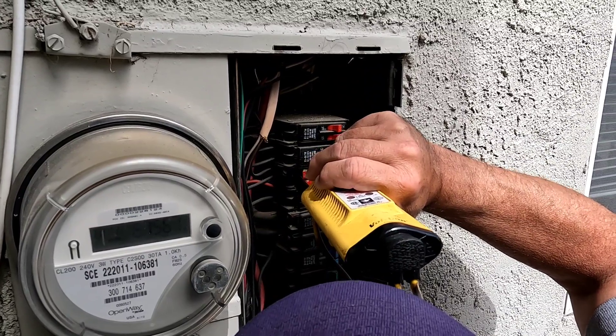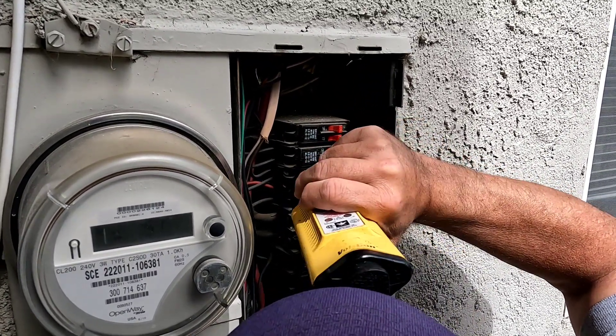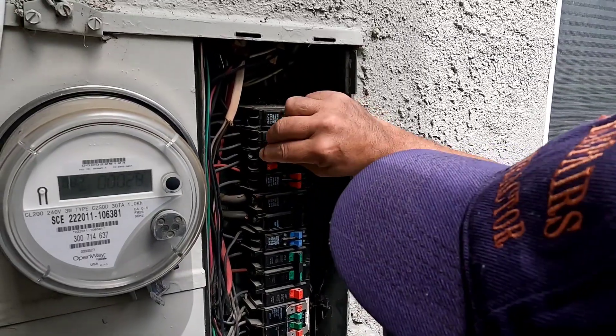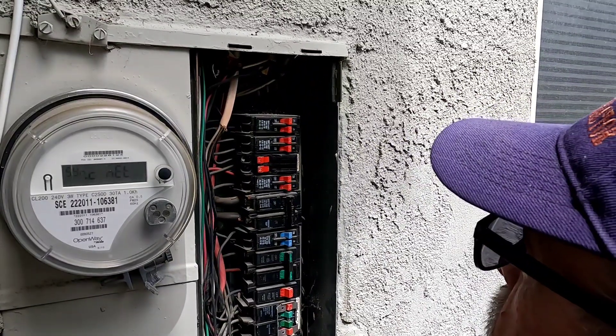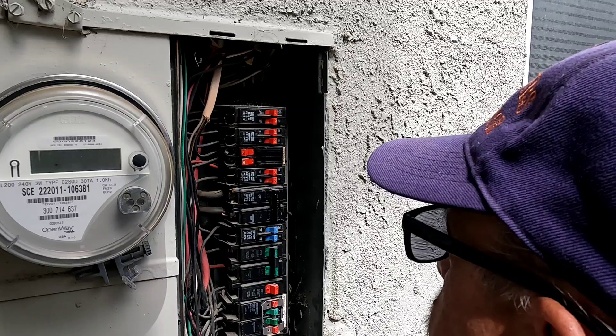Oh, that's hot. Can you believe that? It says off but one's hot. That one's dead. That was my concern. That's hot right there. What I've experienced with that panel before — yeah, I hear it sizzle. That's my concern.